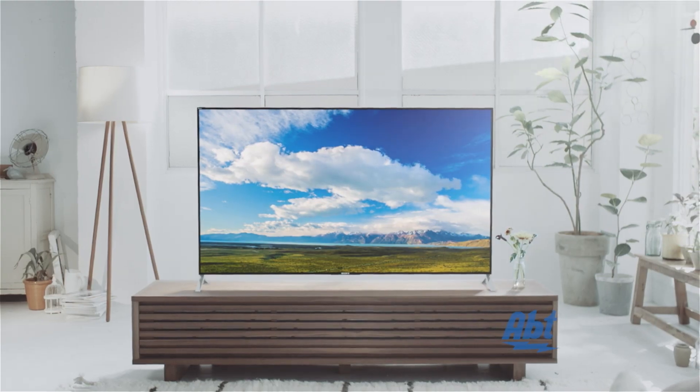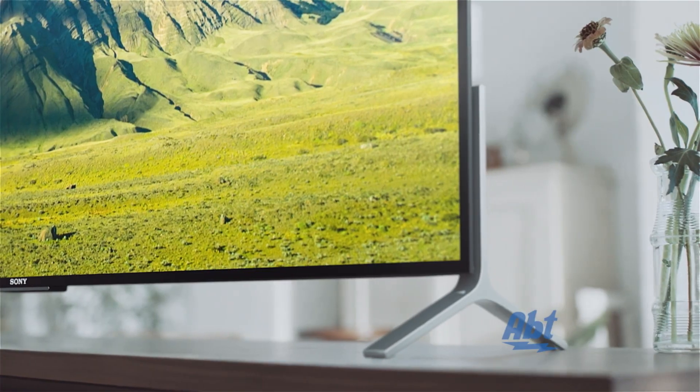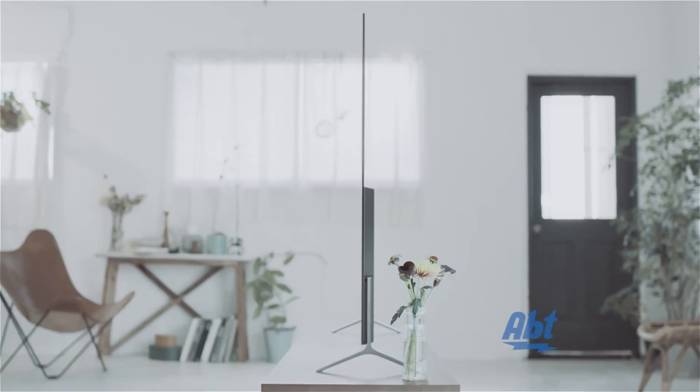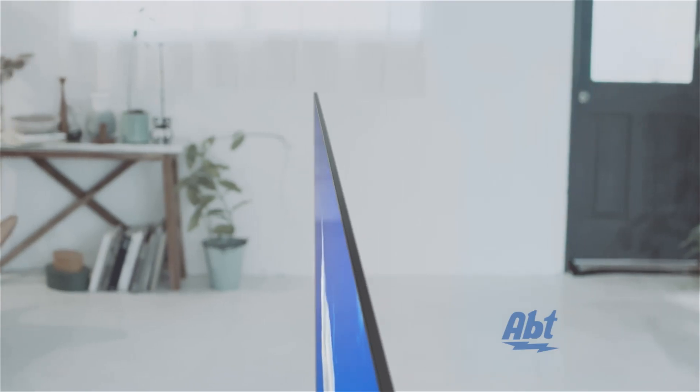We're not sure what's more amazing, the picture on Sony's new X900C Ultra High Definition Television, or the TV itself. At less than half a centimeter thin, it's slimmer than most smartphones, and Sony's thinnest TV ever.